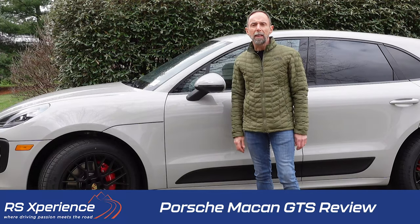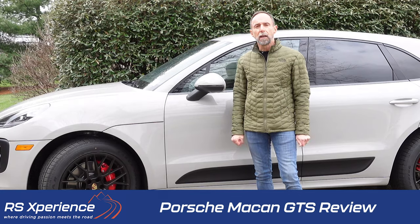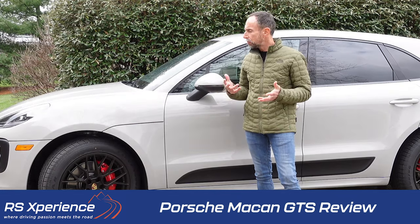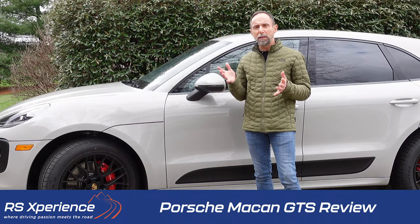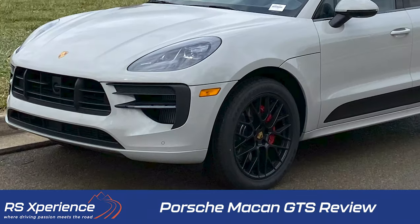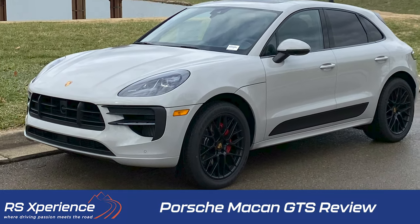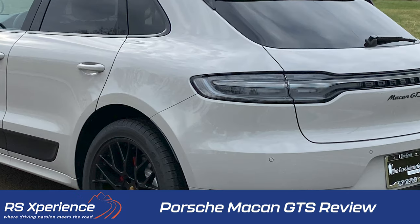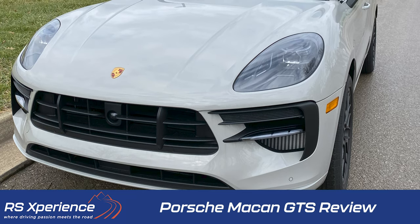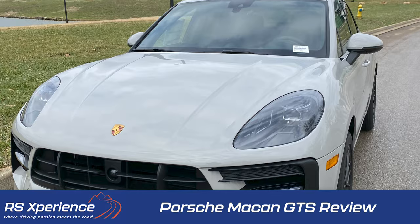In this video, I'm going to give you my thoughts on the all-new Porsche Macan GTS. The GTS sits in the sweet spot of the Macan range. Today I'm going to do a walk-around of the exterior, review the interior, and then discuss performance and driving characteristics. At the end of this video, I'll give you my thoughts on the Macan GTS.